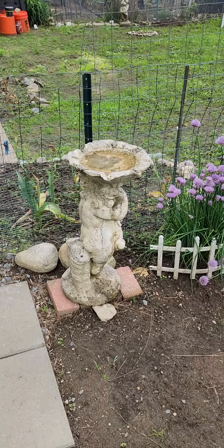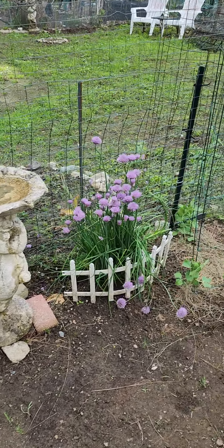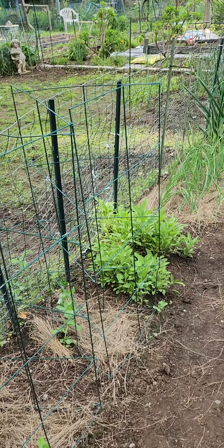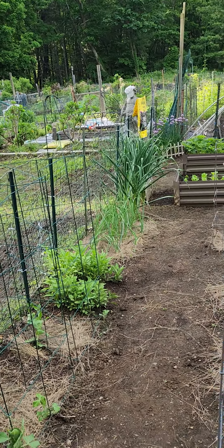I set up a little bird bath for the boys and girls. They seem to love it. We have chives. I'm going to go make some chive butter tonight. These are snap peas in these little cages. Sage and garlic and onions.